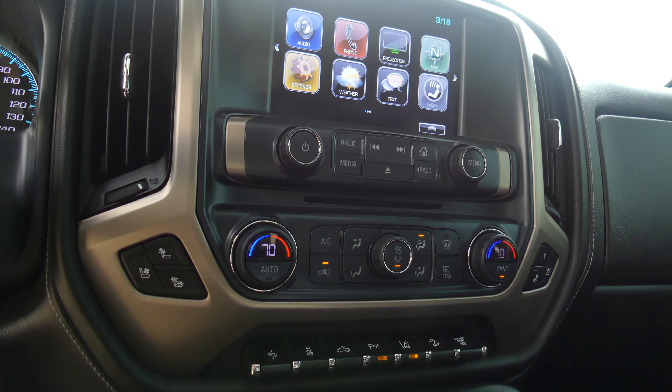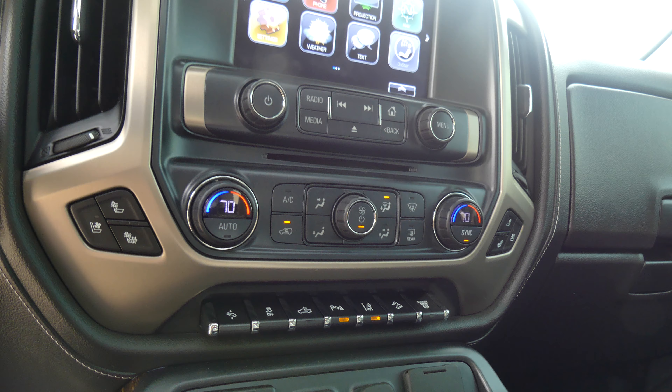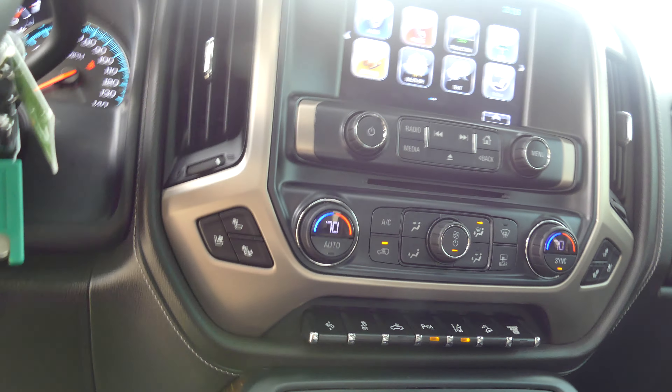Additional features include dual climate control, pedal adjustment, lighted bed, parking assist, lane change alerts, USB ports, auxiliary plug-ins, and heated and ventilated seating.